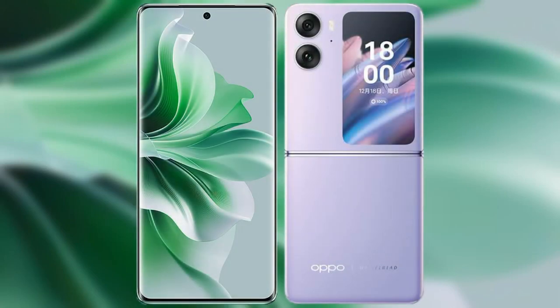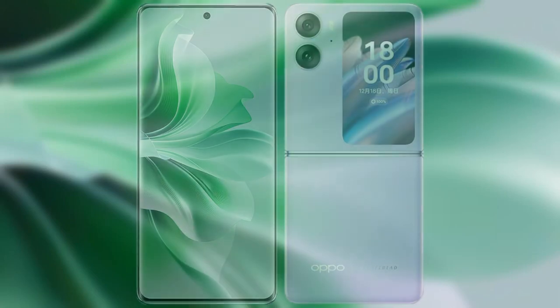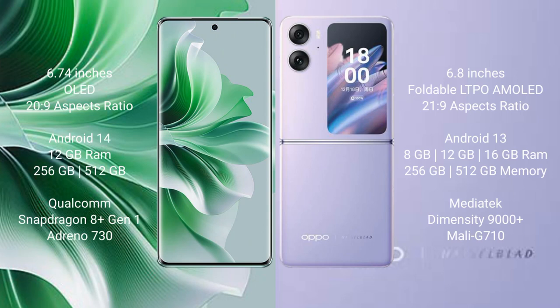I will compare the new Oppo Reno 11 Pro with the Oppo Find N2 Flip. The Oppo Reno 11 Pro comes with a 6.74-inch OLED display with a 20:9 aspect ratio. The Oppo Find N2 Flip comes with a 6.8-inch foldable LTPO AMOLED display with a 21:9 aspect ratio.